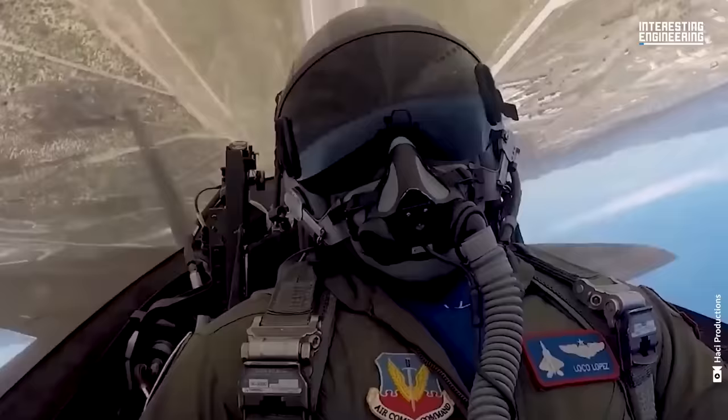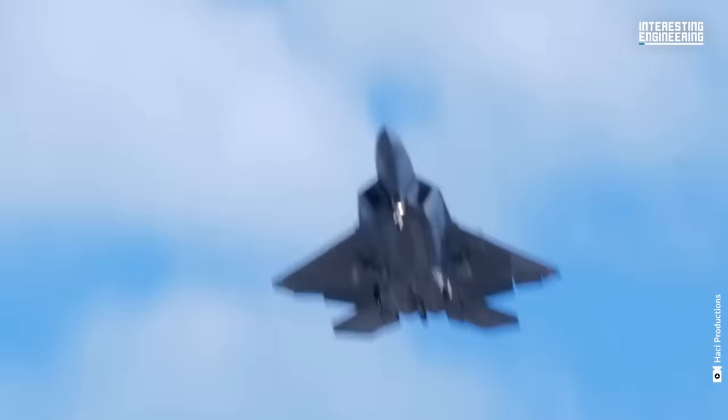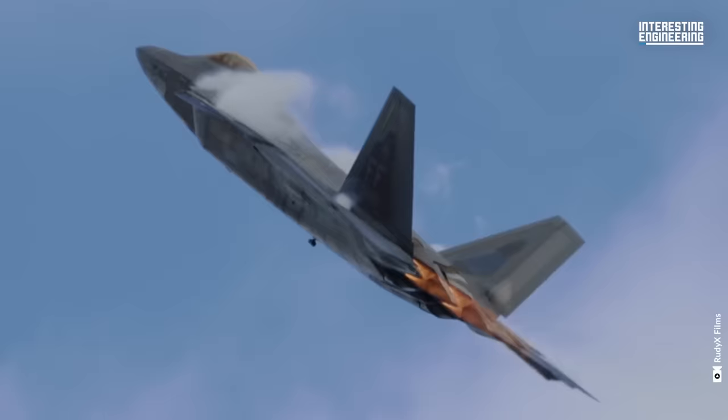When the first F-22 took off, it became clear that this aircraft wasn't an evolution, but a revolution. Neither America's allies nor its rivals would have anything comparable for many years.